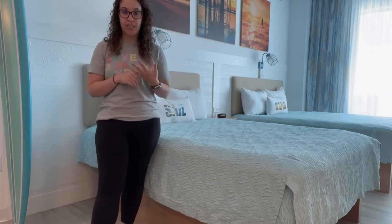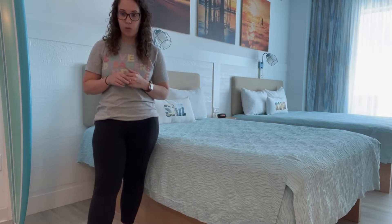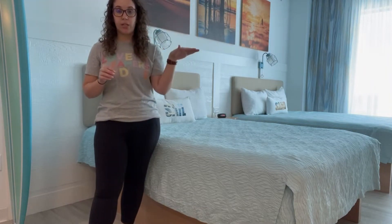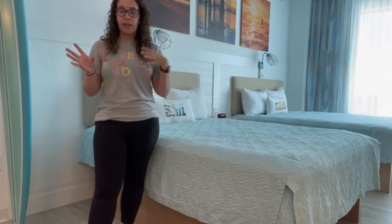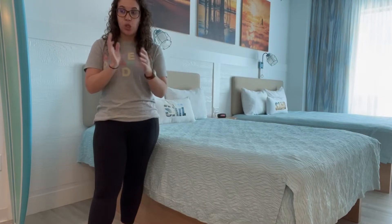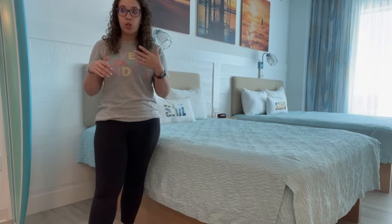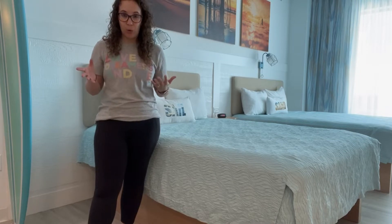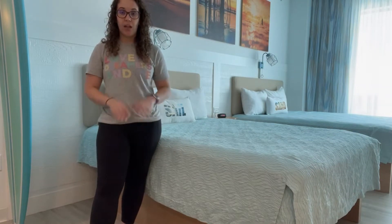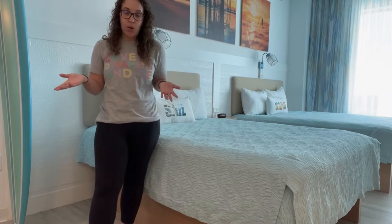We are staying on site at Universal at the Endless Summer Dockside Resort, which is one of the newer ones. The Dockside and Surfside were built right before COVID, all ready to open, and then parts closed down, so their opening was a little delayed. These two towers really didn't open until about a year ago, so everything is almost brand new.